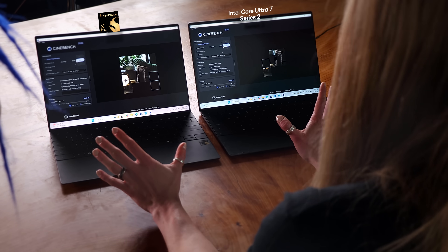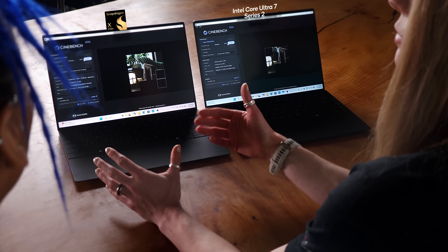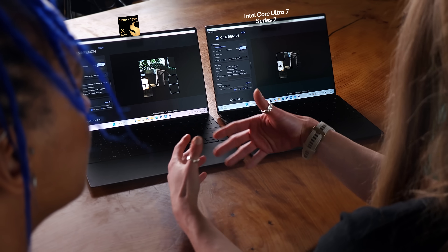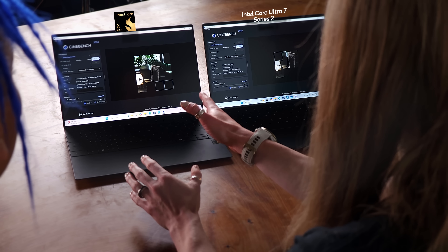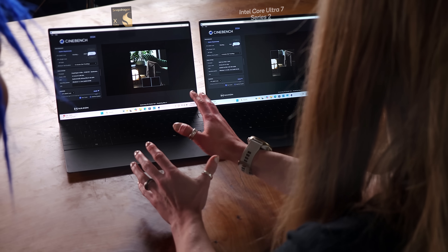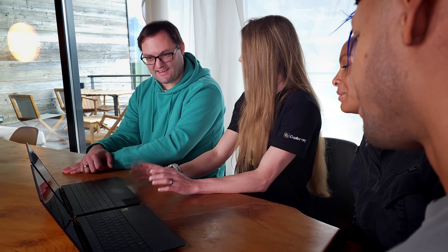You can already see the performance, how quickly Snapdragon X Elite is rendering. It actually translates to performance in a lot of different use cases. You can see here, this is already halfway through the first image, whilst the x86 is a little farther behind — trailing at heart.